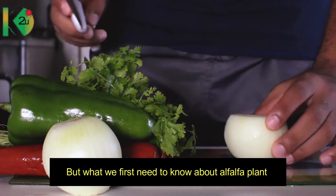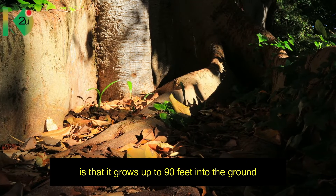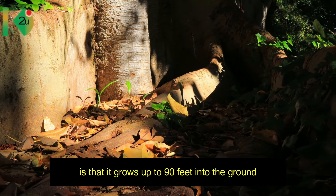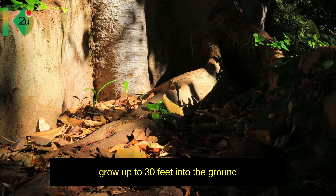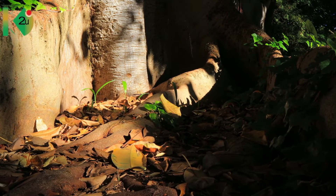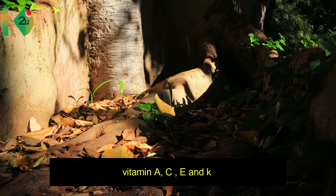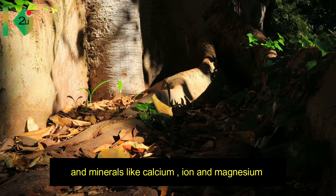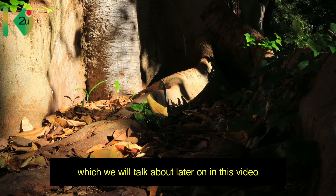What we first need to know about the alpha-alpha plant is that it grows up to 90 feet into the ground, while lateral roots grow up to 30 feet into the ground, allowing the plant to absorb nutrients like vitamins A, C, E, and K, and minerals like calcium, iron, and magnesium — which we shall talk about later in this video.